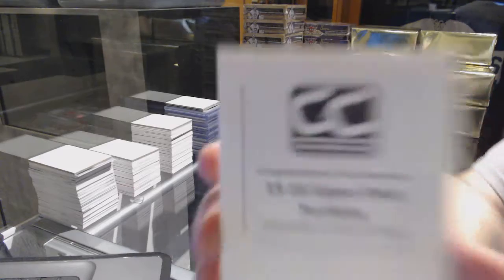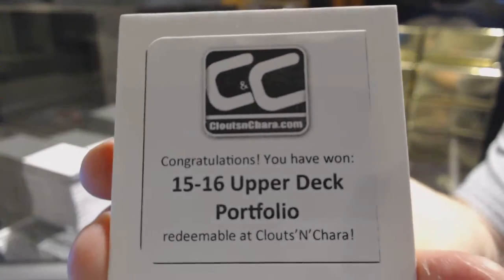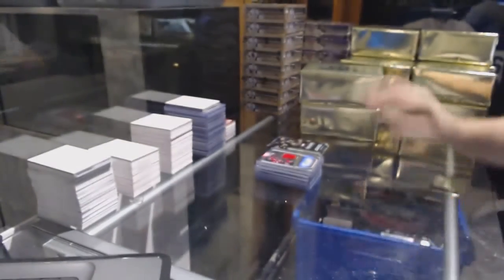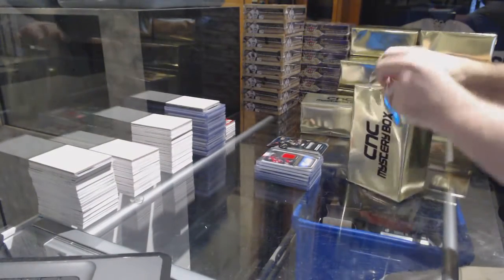And the box — Portfolio. So not a bad one. Definitely better than this. It's definitely more of the average box.